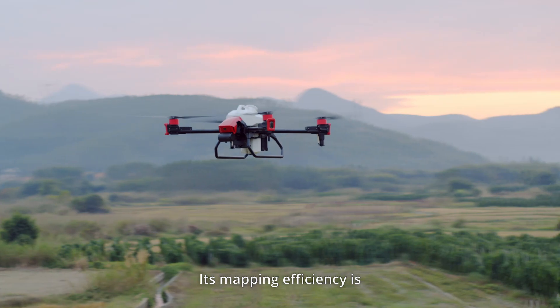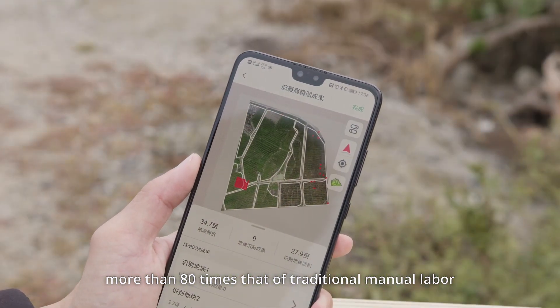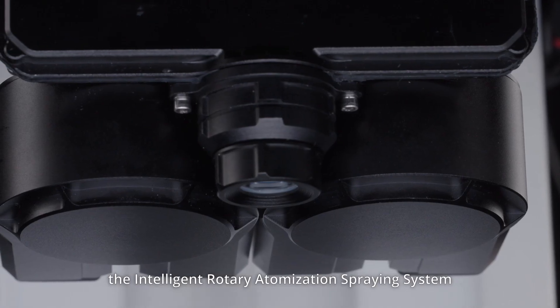Its mapping efficiency is more than 80 times that of traditional manual labor. The RevoSpray system also features the fourth generation of the Intelligent Rotary Atomization Spraying System.